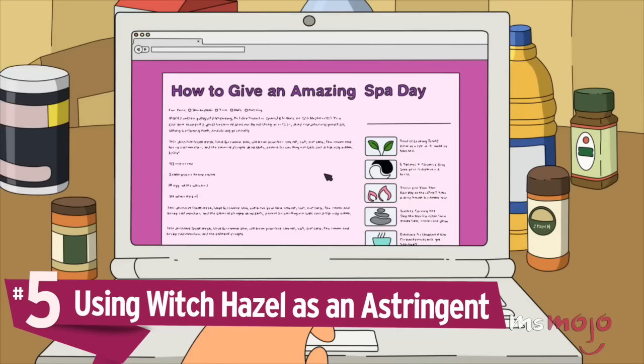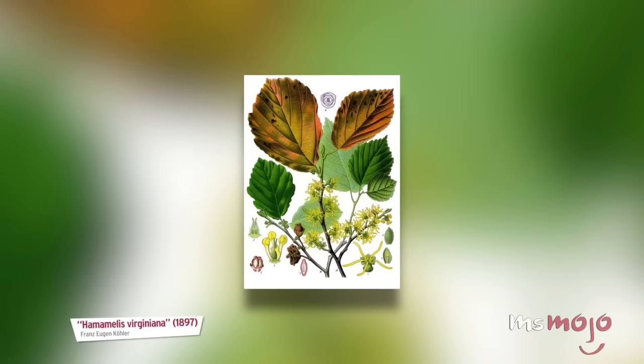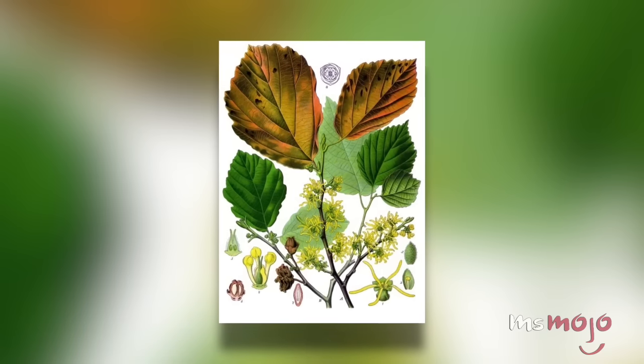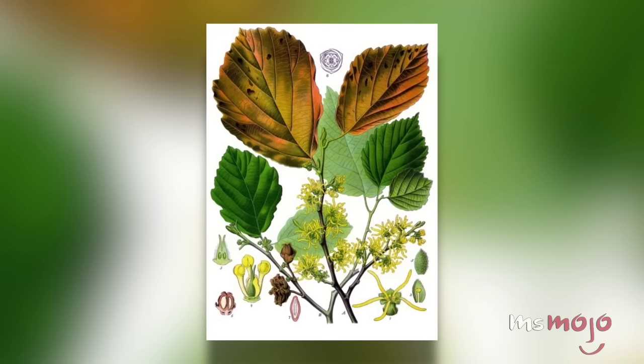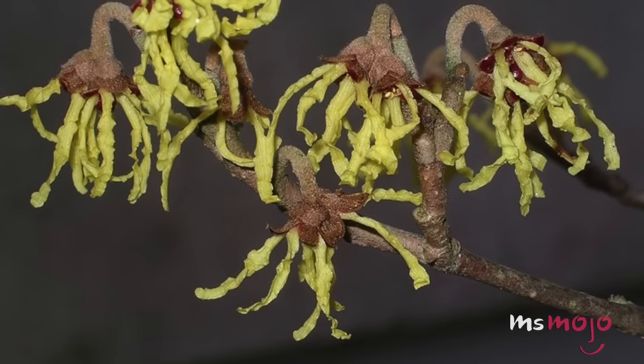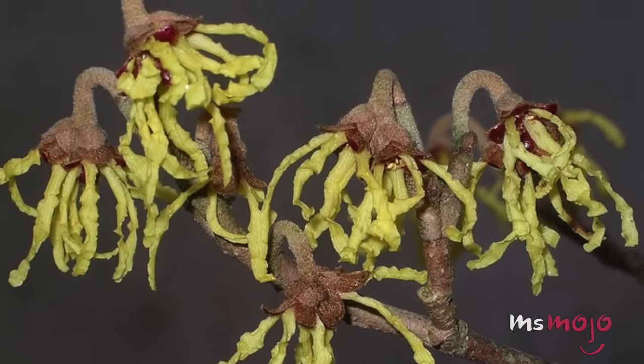Number 5: Using Witch Hazel as an Astringent. This remedy was first used by Native Americans to cure a variety of skin ailments. Witch Hazel is an easily found, inexpensive ingredient, and is often touted as a perfect addition to DIY toner recipes. The tricky thing is, Witch Hazel essence isn't inherently harmful. The problem is that Witch Hazel is often sold in a diluted form that includes high concentrations of alcohol, which can be very damaging for your skin.